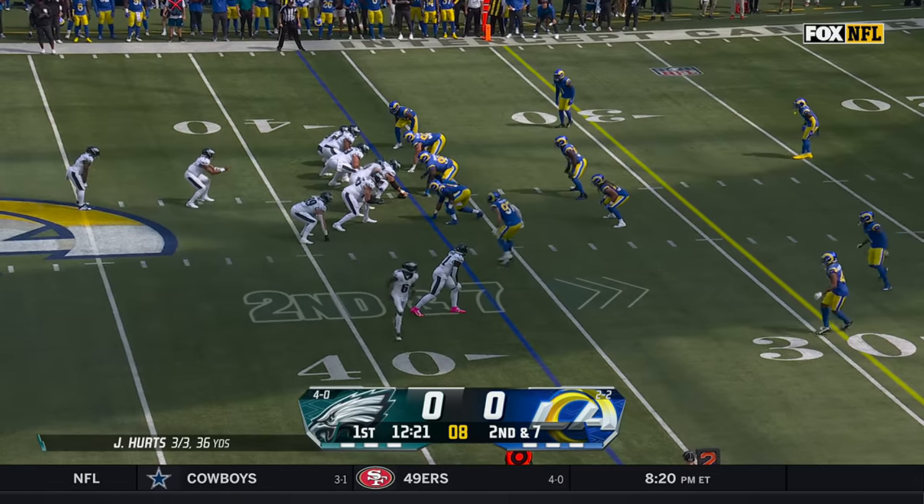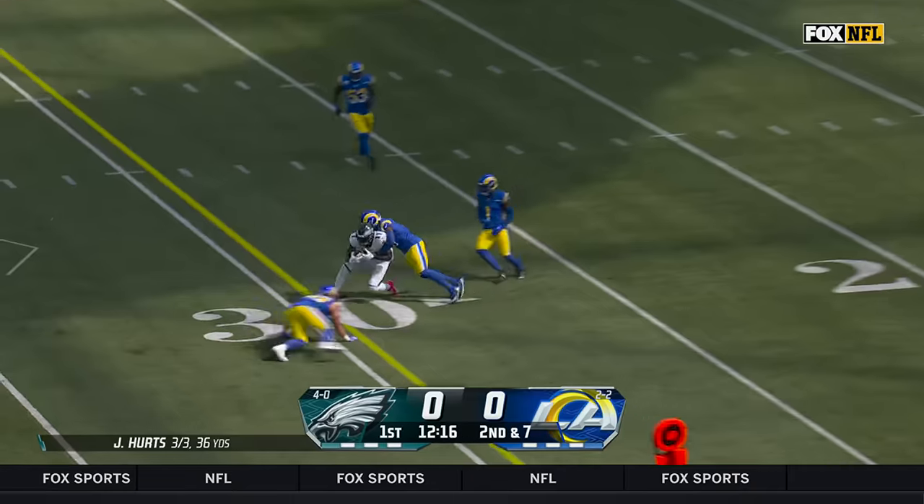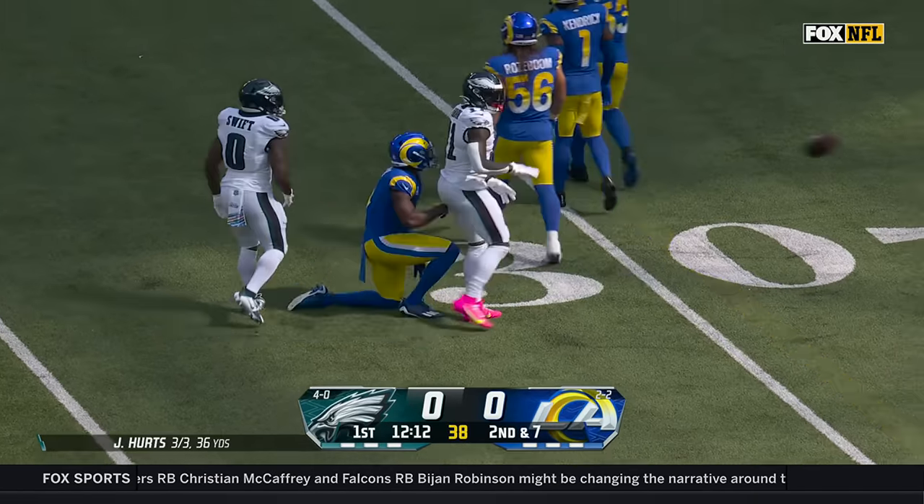He thinks the sky's the limit as this young group continues to get more playing time. Hurts to throw, has a good pocket, lofts one. A.J. Brown comes back and gets it, and he's got his first catch — that's a first down for Philadelphia.